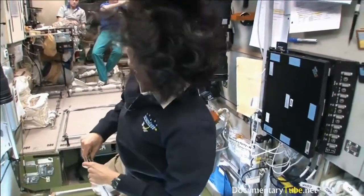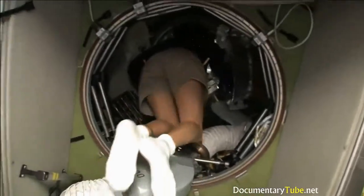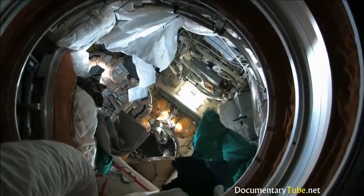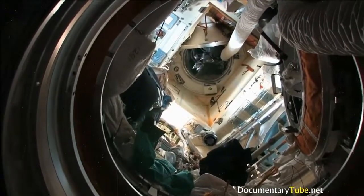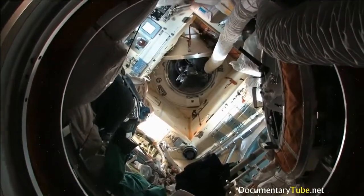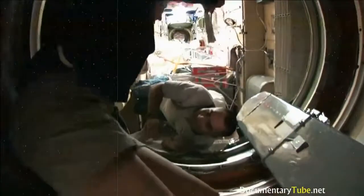Right behind me is the hatch that you go out into space. The spacesuit is pretty big — it's like being a football player. Part of the reason it's so big and bulky is because of this backpack. It's like going on a hike with a backpack, but the backpack and suit weighs about 300 pounds. Luckily in space nothing really weighs anything, so you don't feel that it's so heavy. That backpack is essentially the heart of the spacecraft — I actually call this a spacecraft. It has oxygen, carbon dioxide removal, a heating and cooling system, and a computer.